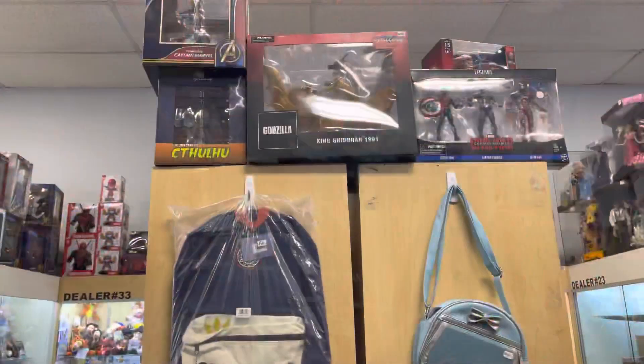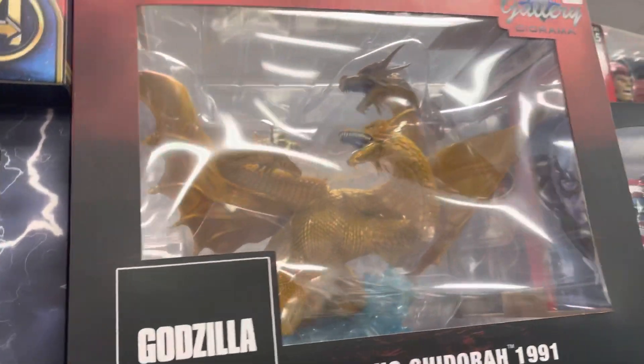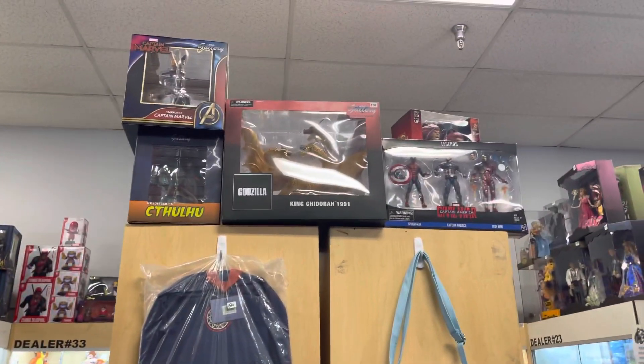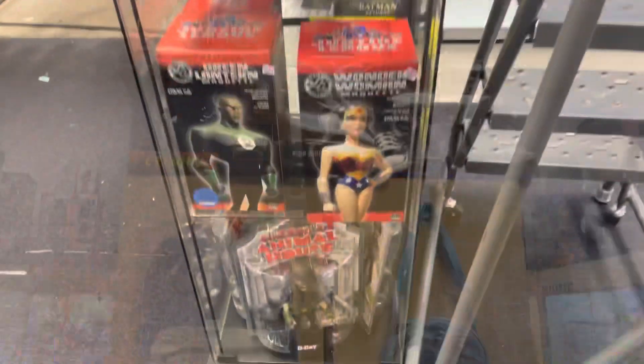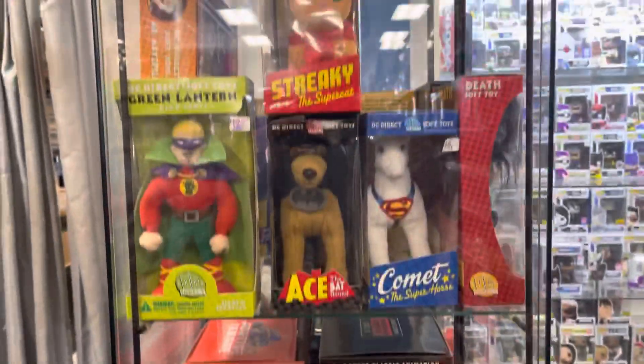There's that diorama TMNT set. This Diamond Select Gallery King Ghidorah PVC statue is amazing and super tempting — I still have mine on pre-order on Big Bad Toy Store, can't wait for that one to come in. They also had some new Justice League little statues; the Batman one was only 50 bucks, not too bad.